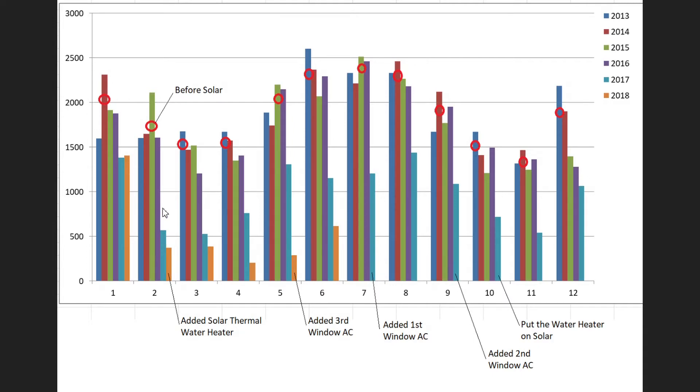Going into February, we don't have as much heat running, and we're seeing a bigger savings from solar. Same thing in March and April. Looking at 2017, there's a big jump down through spring. But then it climbs up in the summer because we have three big air conditioners, and they all run off the utility in the summertime. So those bills did go up, though still a lot less than they were.